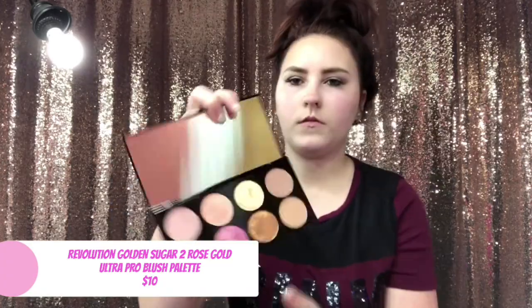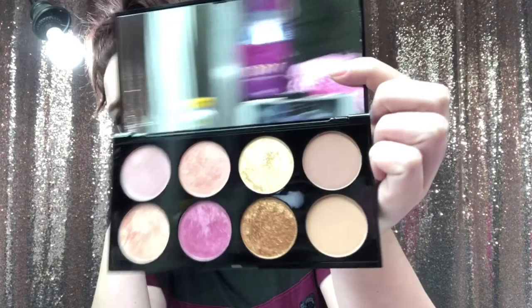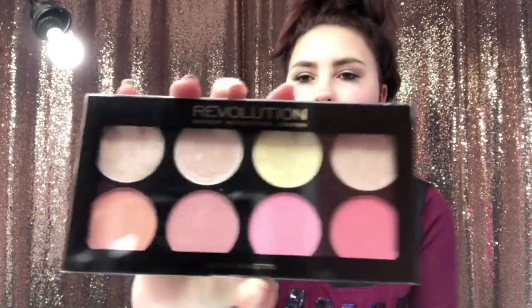They're so soft, I'm definitely gonna use that one a lot. The next one is the Revolution Golden Sugar 2 Rose Gold, and then I got the Revolution Makeup Blush palette.